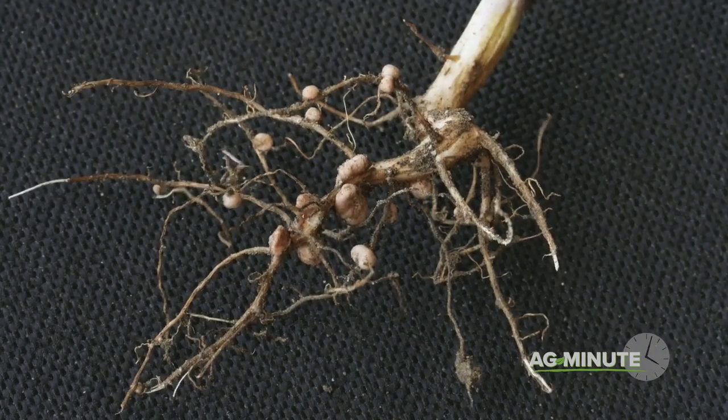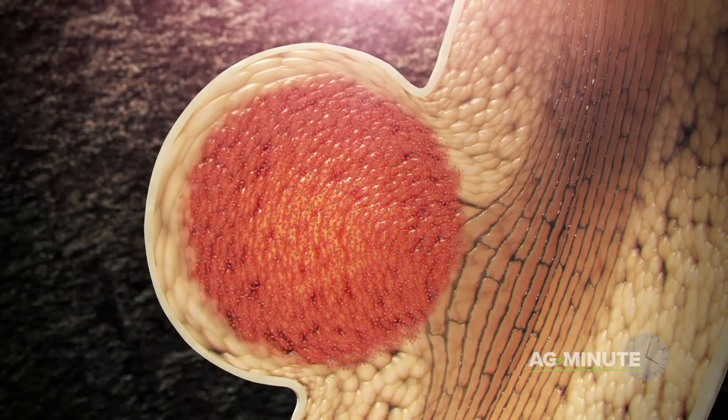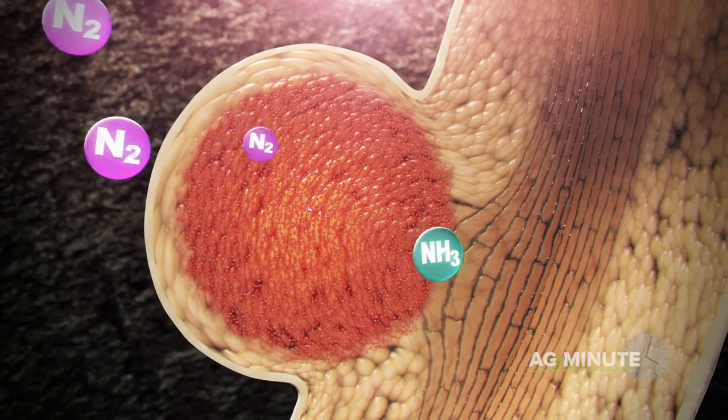The same type of relationship happens for rhizobia bacteria that colonize on the roots of legume plants, such as soybeans. In this case, they exchange carbohydrates for nitrogen.